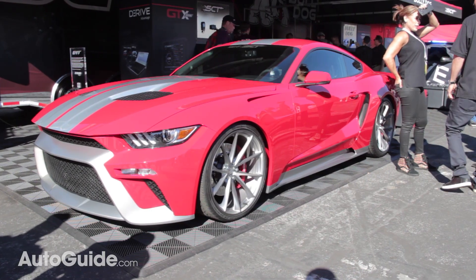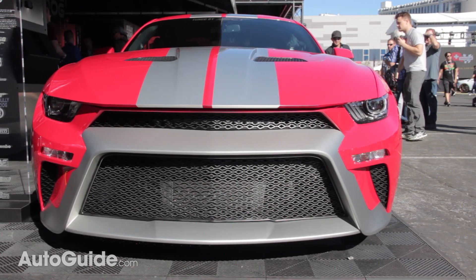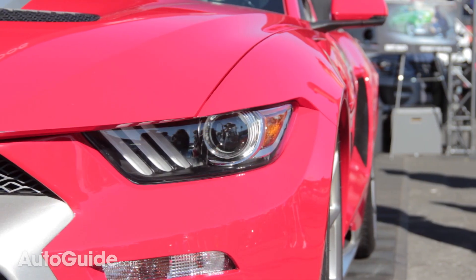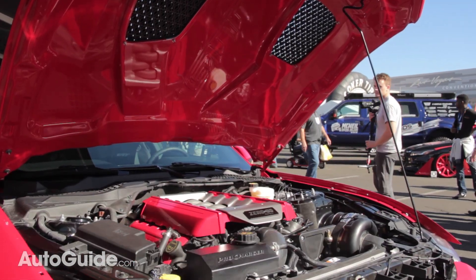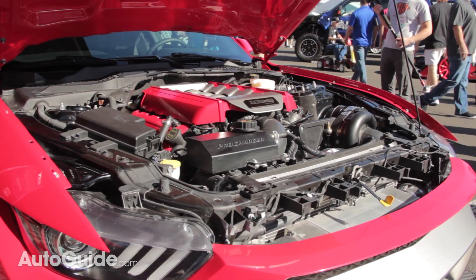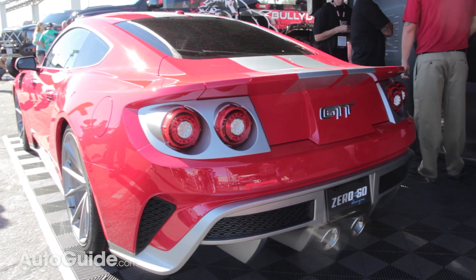Taking the top spot for coolest SEMA concept is this crazy creation from the custom builders 0 to 60 Designs. This mashup between the Ford GT and the Mustang is called the GTT, and although it's not an official Ford build, it is a production car that you can actually buy. The GTT boasts more than 800 horsepower and upwards of 700 pound-feet of torque. And there you have it — those are our top five favorite cars from the 2016 SEMA show.